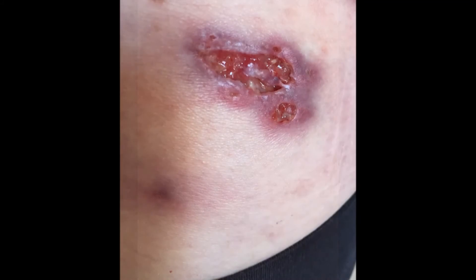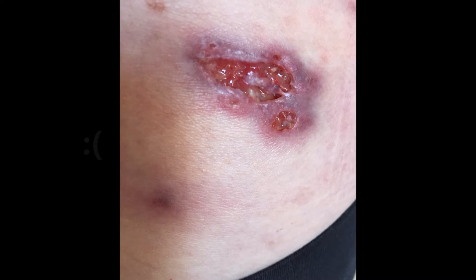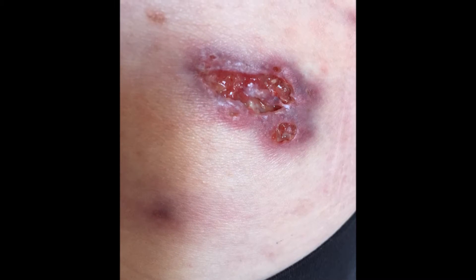My wound was getting larger and more painful by the day. I then went to a dermatologist whose specialty included Crohn's patients. He prescribed clobetazole ointment. That did not work.